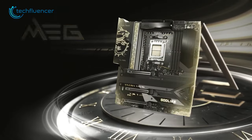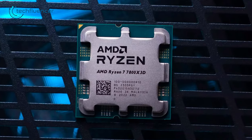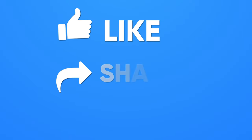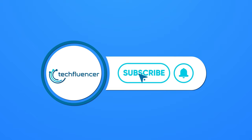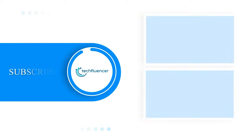So these were our picks for the top 5 best motherboards for the AMD Ryzen 7 7800X 3D. Thanks for watching. If you found this video helpful, give it a thumbs up, share it with your friends, and comment below to let us know what you think. Subscribe to our channel and hit that bell icon if you want to see more videos like this on your feed.